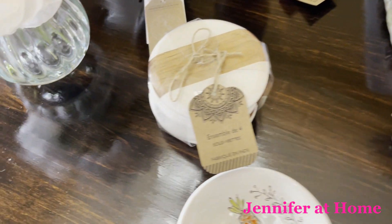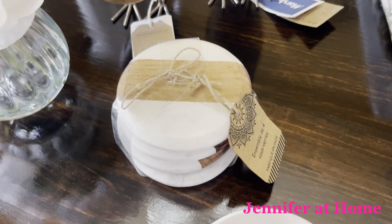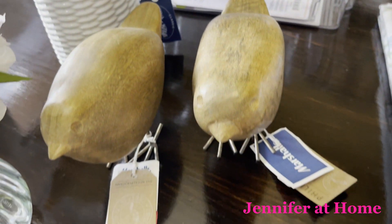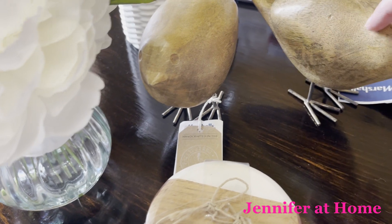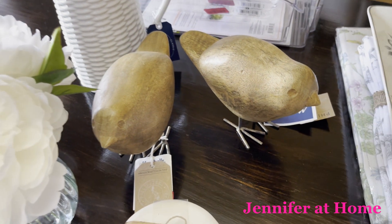We also got some nice coasters. These match some other coasters that we have — they're marble and wood for only $7.99. I found these super cute little birds that I thought would be really nice in my kitchen this spring and summer when I don't have many other decorations. They're carved out of wood and have metal little feet on the bottom — they're just so cute.